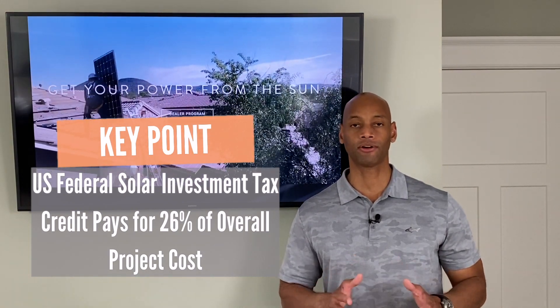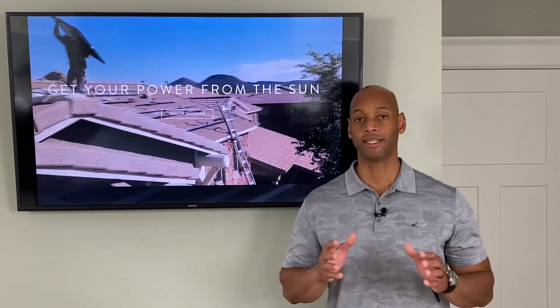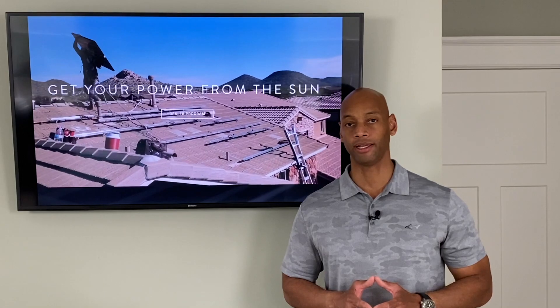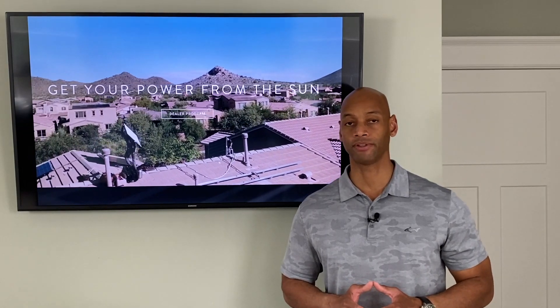When you consider all the different rebates that are available, as well as the fact that Texas has some of the lowest labor rates in the country in terms of the construction industry, the cost of installation of solar in Texas is much lower than other parts of the country.